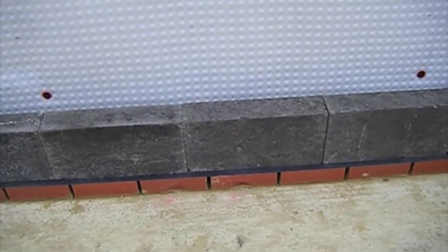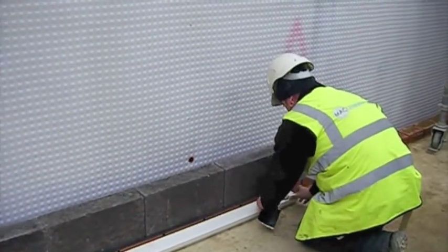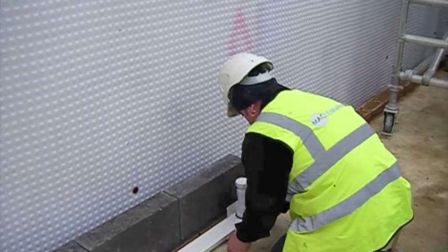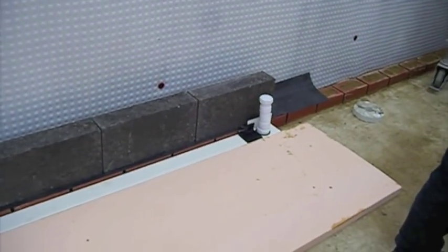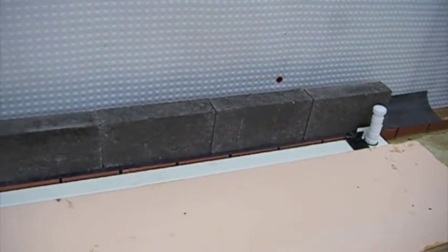MacLennan staff are all trained to a very high standard and comply with all relevant health and safety standards. MacLennan LSE are CSCS accredited.